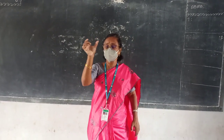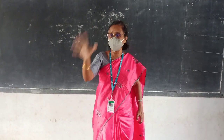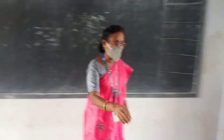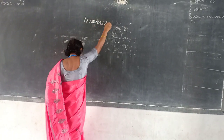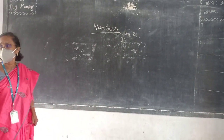Very good. That word only I wanted to derive from your mouth. I got it. So what are you going to learn? Numbers. Just we are going to recall this. Numbers. Understand? Do you follow?